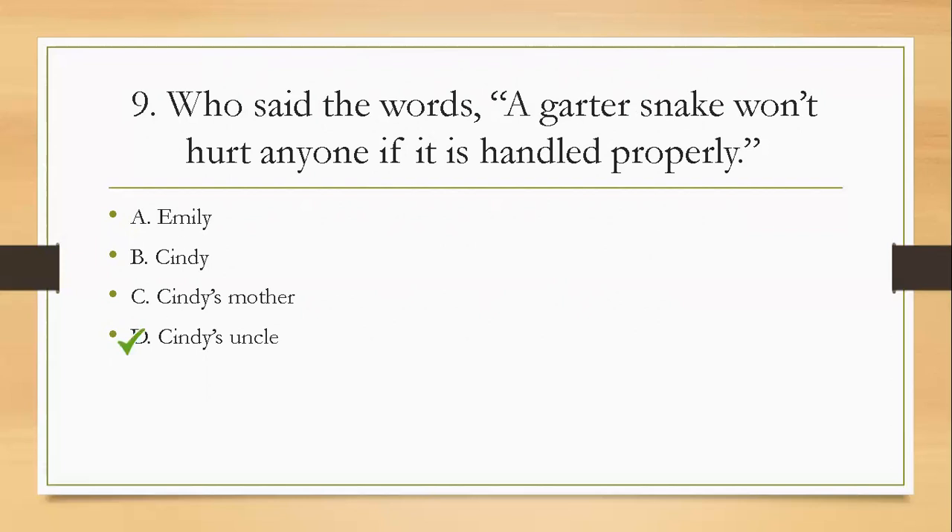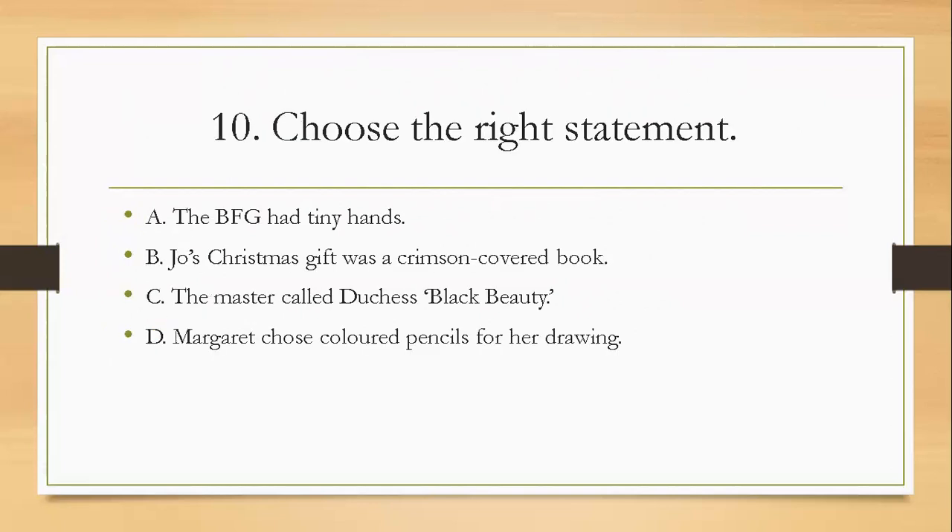I bet you got confused with that one. Question ten: choose the right statement. A, the BFG had tiny hands; B, Joe's Christmas gift was a crimson-covered book; C, the master called Duchess Black Beauty; D, Margaret chose colored pencils for her drawing. The right answer is B — Joe's Christmas gift was a crimson-covered book.